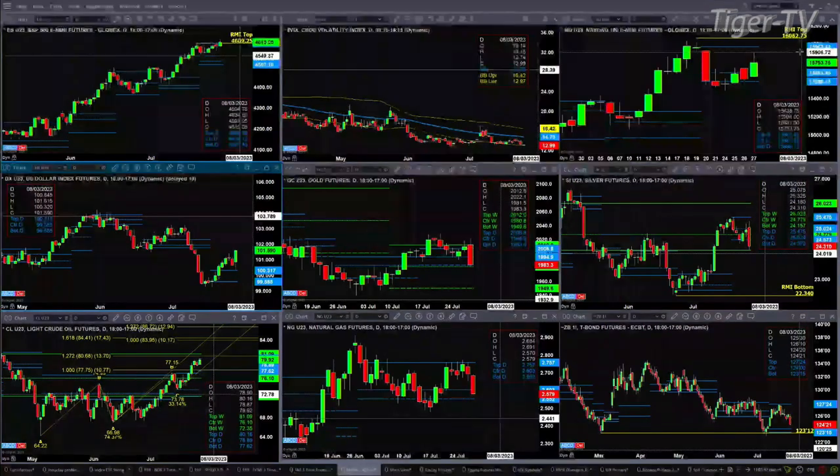Light crude has had a nice move, but it's also run into sellers at the top of its new profile at $80.16. If price can overcome that, we could see a move to $80.68, maybe even $84.41. Natural gas is pulling back into its bullish structured profile level — that zone is between $2.55 and $2.60 — and we're trading right now at $2.57.